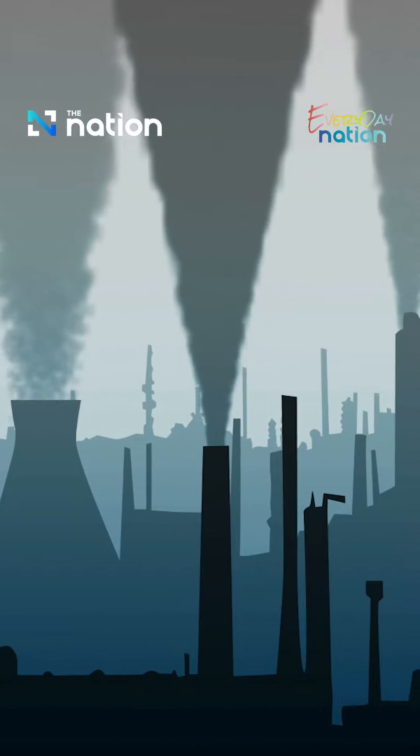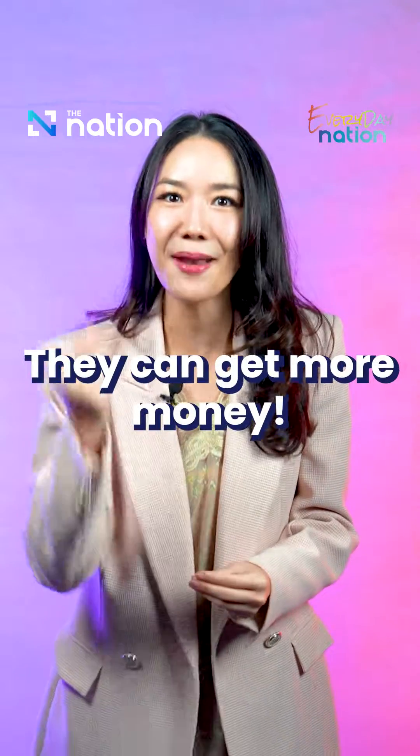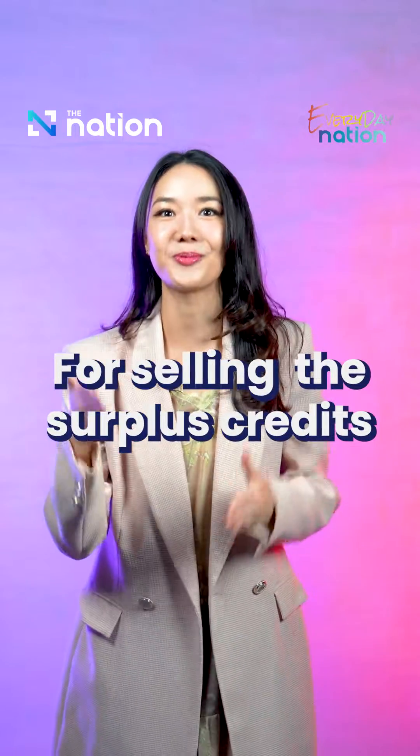But how do they work? Well, you have to understand the system — it's called cap and trade. Basically, this system gives the incentive to a company to reduce their carbon emissions, or they can get more money if they sell their surplus carbon credits.